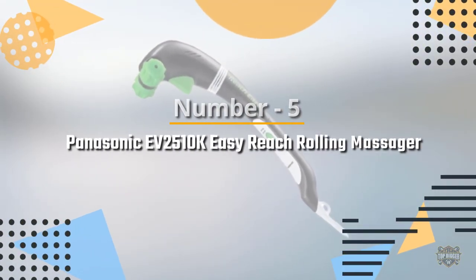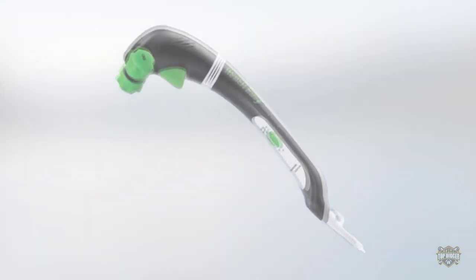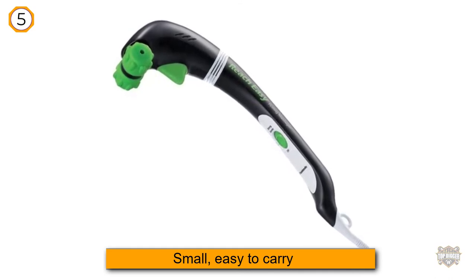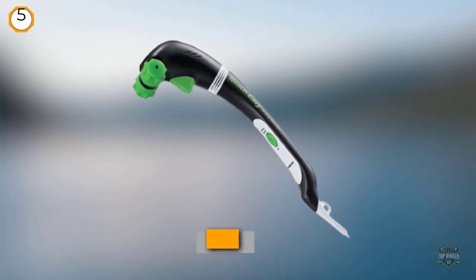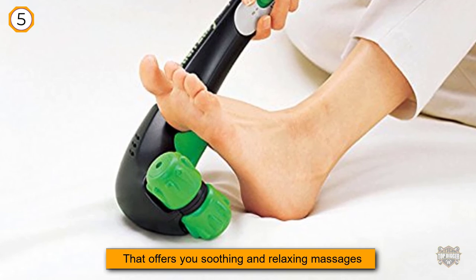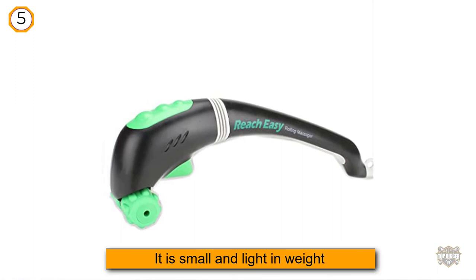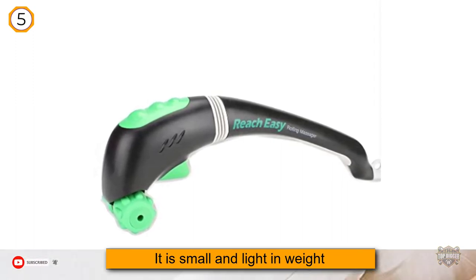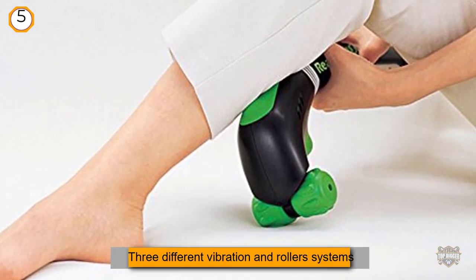Number 5. Panasonic EV2510K Easy Reach Rolling Massager. If you are looking for a small, easy-to-carry and use handheld massager, then look no further than the Panasonic EV2510K. This is a wonderful device that offers you soothing and relaxing massages at your convenience. Because it is small and light in weight, this massager is extremely portable and very easy to store. This massager features three different vibration and roller systems, all of which combine to offer you the best possible experience.